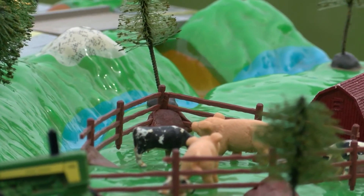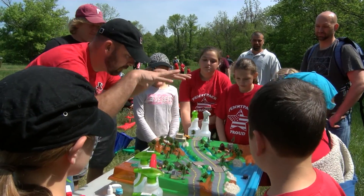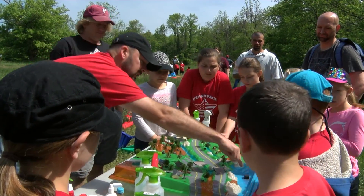Fourth grade studies watersheds, so trout in the classroom was really the perfect opportunity to bring their curriculums to life. All the land you see is called a watershed, because all the water that falls into this area is going to go right into that lake.